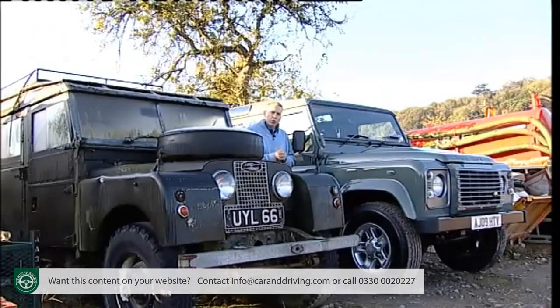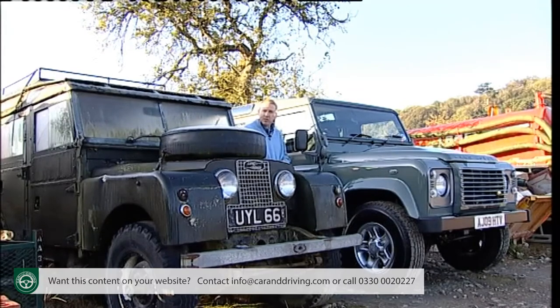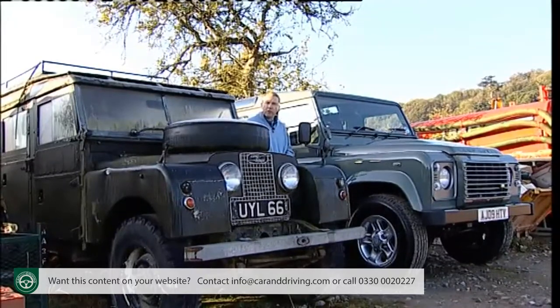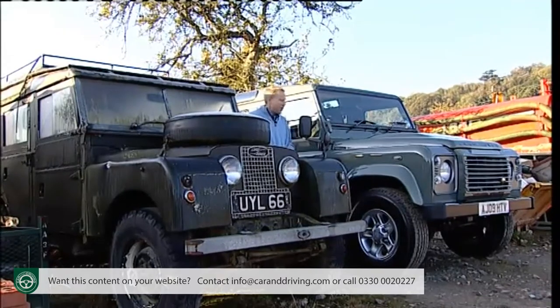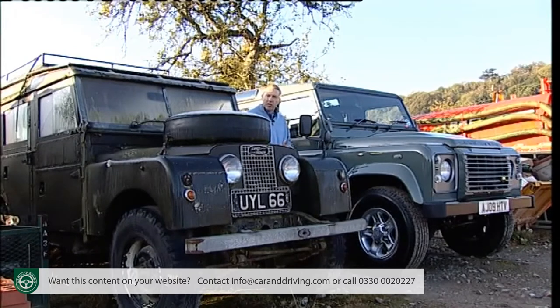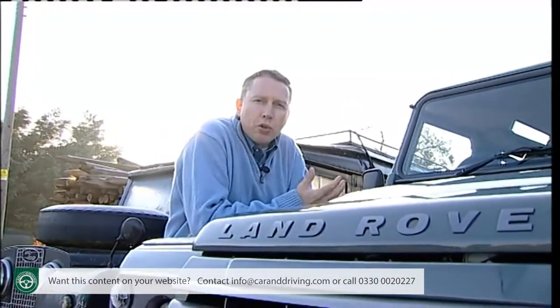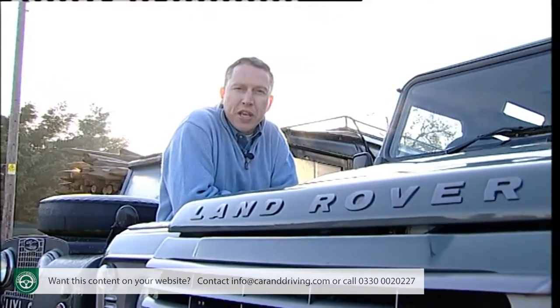Despite the Defender's recent refurb, it remains as solid and uncompromising as it's always been, with off-road ability to worry a Challenger tank. Approach it as an alternative to modern family 4x4s, and you've rather missed the point — buy a Discovery for that. Here instead is the hardest-wearing, most capable and most cost-effective proper off-roader that sensible money can buy. Equipped with the beefier 2.4-litre diesel engine, this is the go-to choice if you're looking for something that will keep going when other 4x4s have ground to a sorry halt. It's still the toughest thing out there.